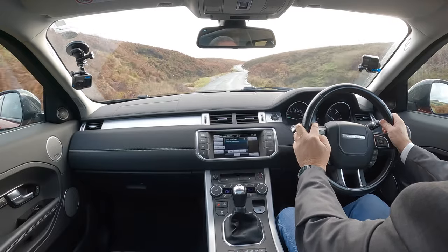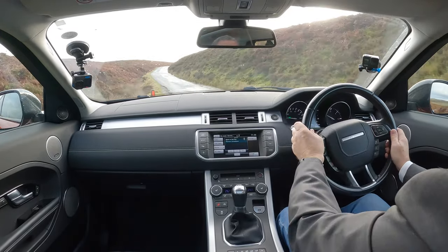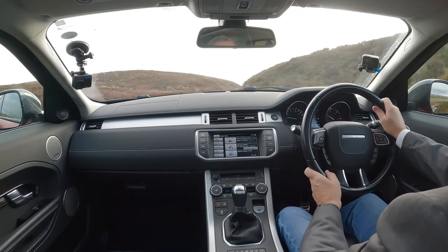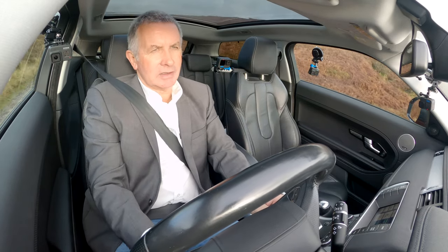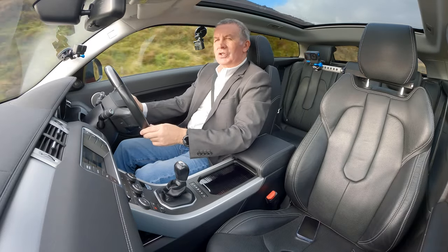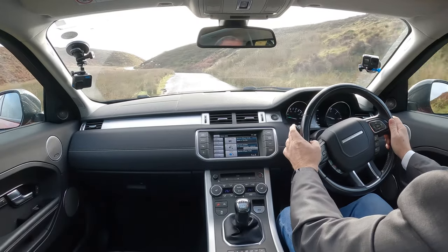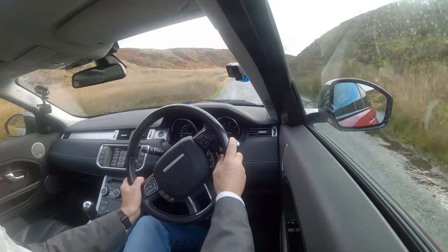That's your radio controls, your telephone controls here - answer and hang up - and also you've got voice activation. I don't have much luck with voice activation - it doesn't seem to recognize my accent, although I don't think I've got one. Indicators on the left, wipers on the right. At the end of the indicator stalk, if you click that it's showing me how I'm driving - it's all green, all good: braking, accelerating, and speed.